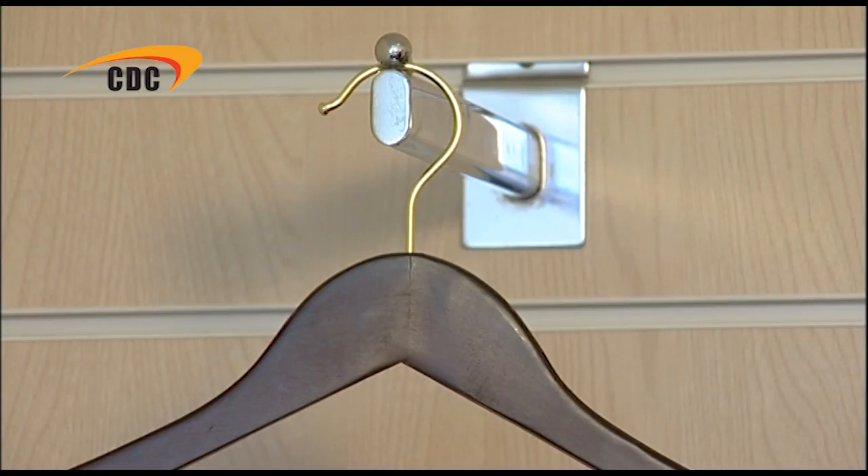Walnut wooden hangers are perfect for a vintage or traditional ambiance. The depth of colour combined with a gold hook makes for a classy backdrop for formal garments, such as tailored jackets and suits. We stock four hangers within our walnut wooden hanger range.